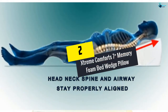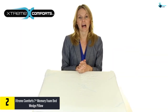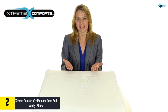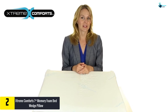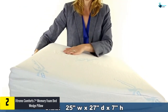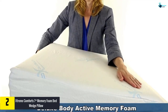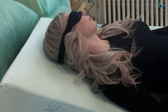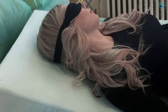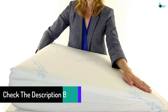At number 2, we have the Extreme Comfort 7-inch Memory Foam Bed Wedge Pillow. It's designed to help kick acid reflux from your chest and neck by elevating your lower and upper back 15 to 20 degrees, opening up your breathing mechanism for a good night's sleep. The pillow cover is removable, machine washable, and comes with a sturdy zip. The tightly woven poly-cotton fiber cover is soft and hypoallergenic, good for people with sensitive skin.